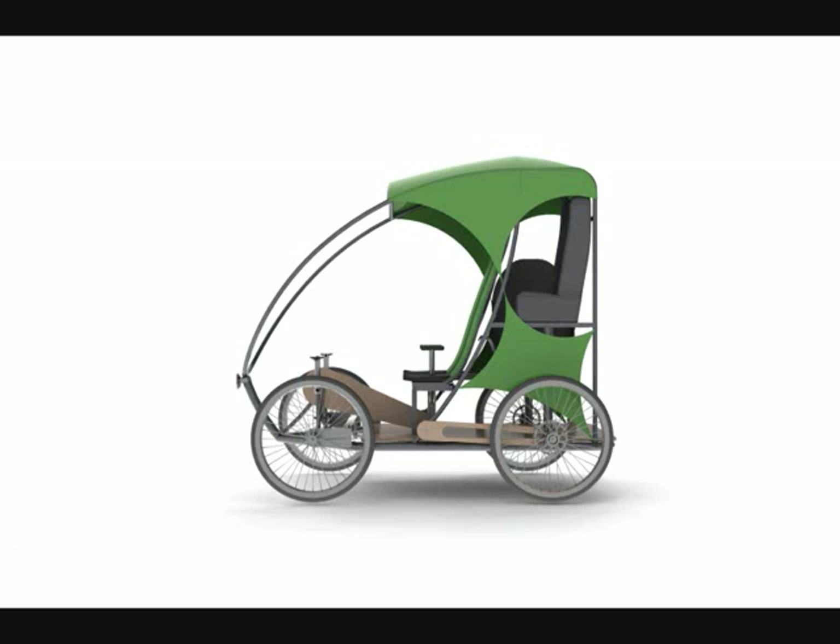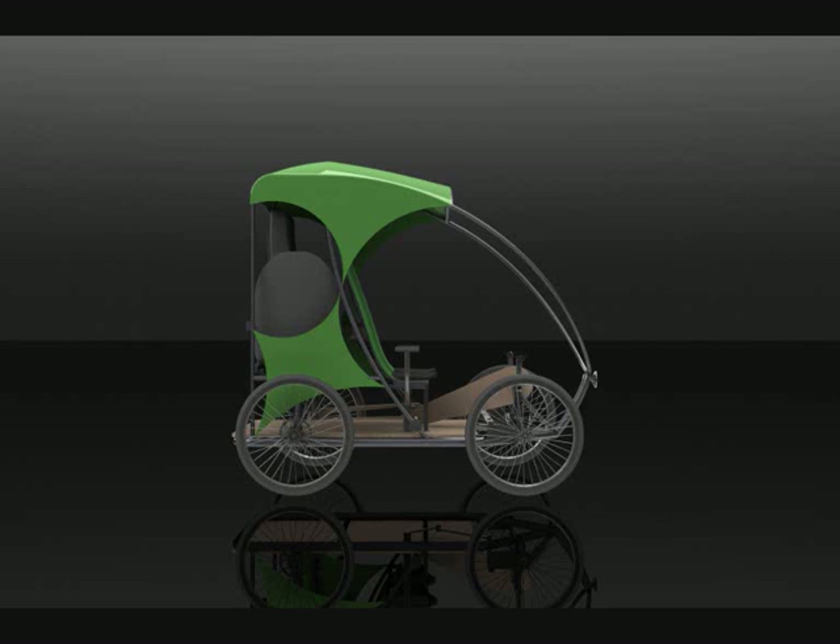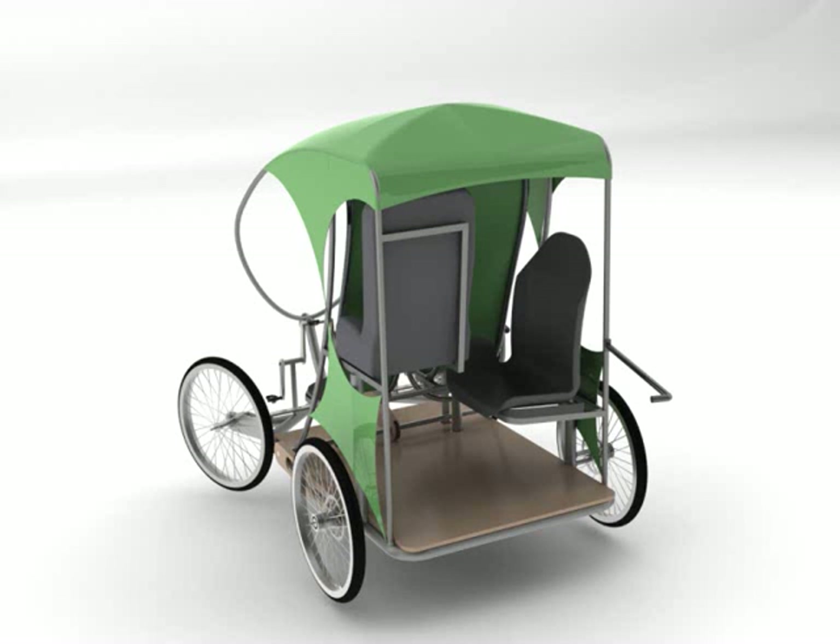The social aspects I implemented include easy access for potentially elderly passengers into the vehicle, with a gate opening and side-saddle position.